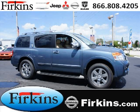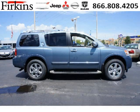Do you want to stretch your purchasing power? Well, take a look at this outstanding 2012 Nissan Armada. This Armada would look so much better with you behind the wheel instead of sitting on our lot.